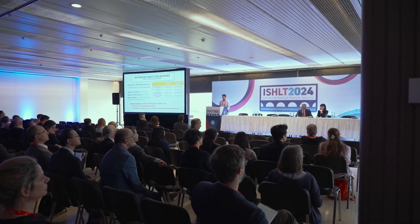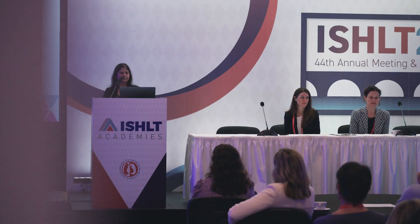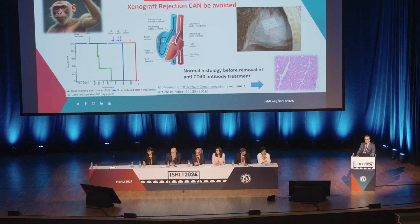Coming from the critical care side, there is a great presence of cardiogenic shock. At this meeting, I've noticed a focus on how do we improve outcomes — not just as a bridge to transplant, but even as a bridge to recovery.